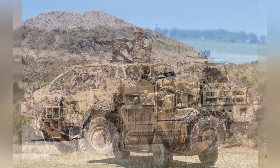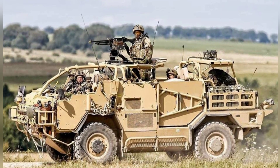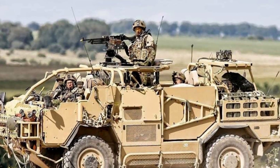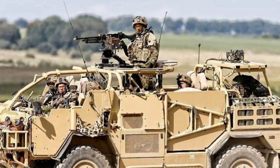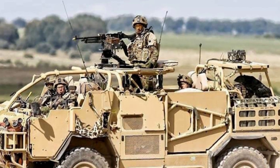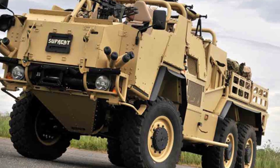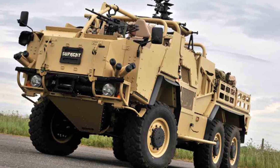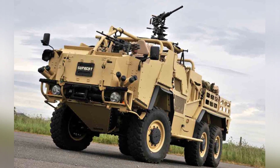Currently, the total number of Jackal and Coyote armored vehicles in service exceeds 500, with the most being the Jackal I and II. The British Army, Air Force, and Navy all have different numbers of Jackal or Coyote armored vehicles, which are deployed in various overseas battlefields and European bases. There are no records of other countries purchasing these vehicles, although Estonia once borrowed four vehicles from the British military.